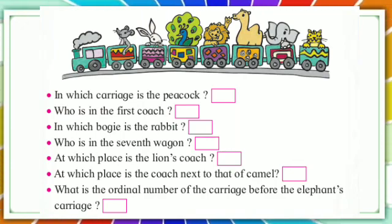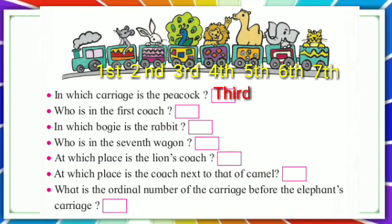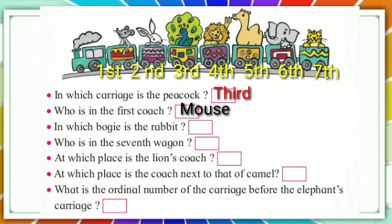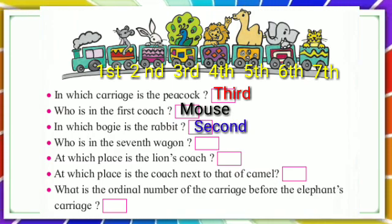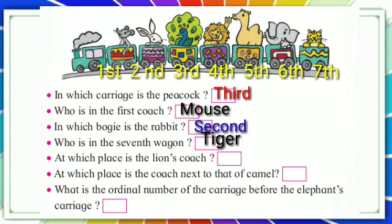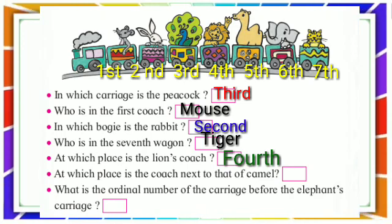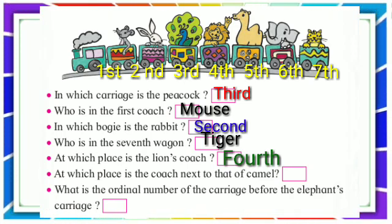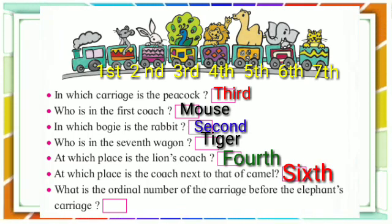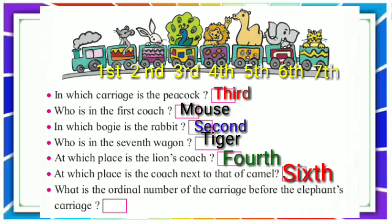In which carriage is the peacock? At which place is the lion's coach? At which place is the coach next to that of the camel? Sixth. What is the ordinal number of the carriage before the elephant's carriage? Fifth.